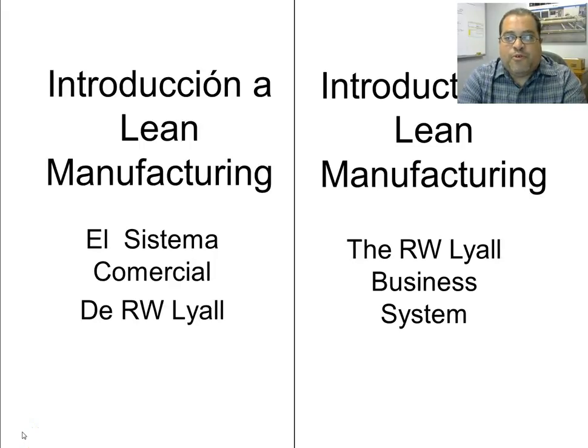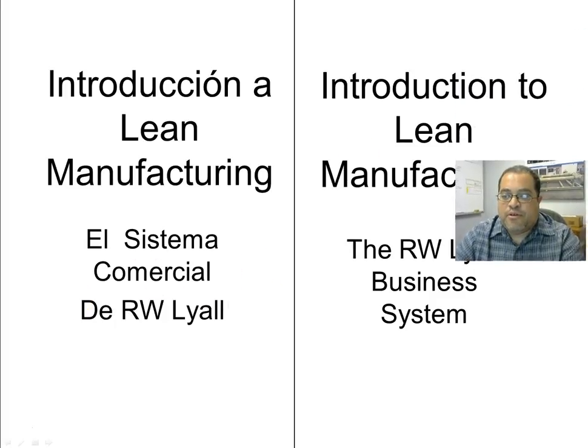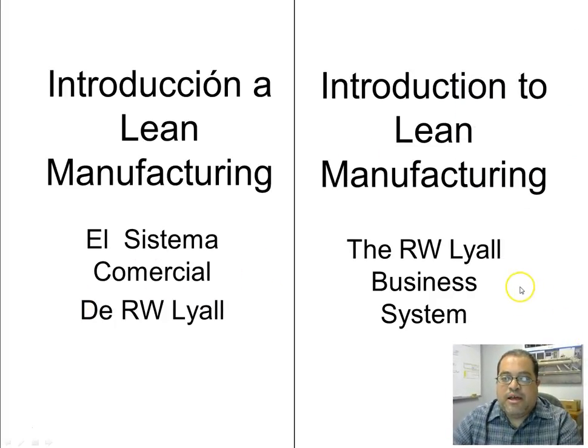Welcome to the second module of the Lyle Business System Yellow Belt course. This one is called Introduction to Lean Manufacturing, and this is typically the presentation we would give at the beginning of a formal five-day rapid improvement event.